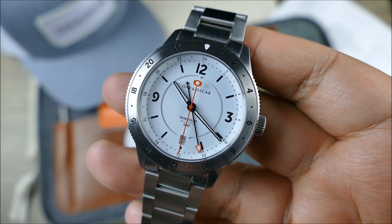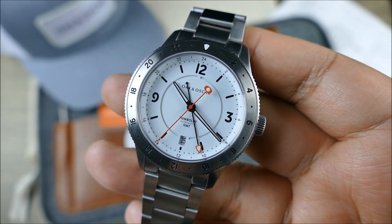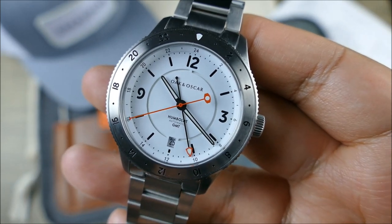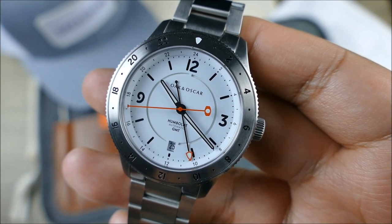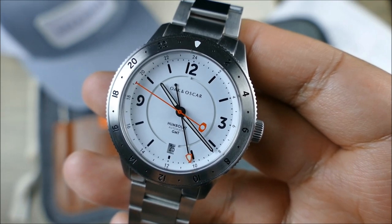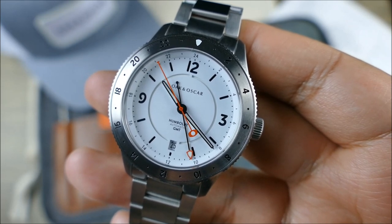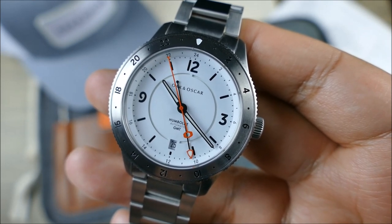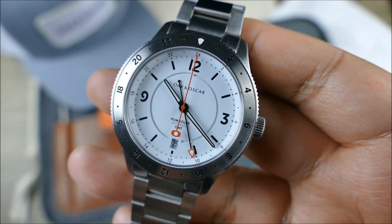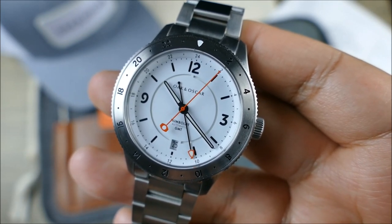The dial is a beautiful matte sandwich construction in white, with the date nicely integrated at six o'clock with a matching disc and font so it doesn't break up the theme of that gorgeous dial. For me, the dial is the real star of the show. You're getting painted hands for extra legibility, and it uses BGW9 lume employed in a really interesting way that we'll get to in the low-light segments.